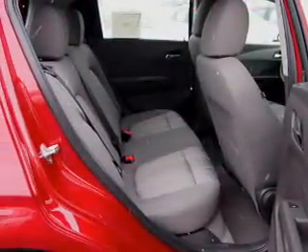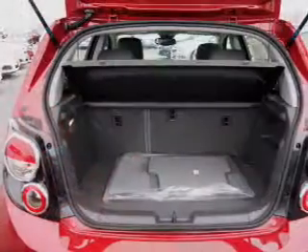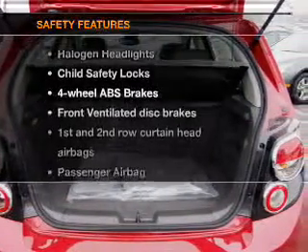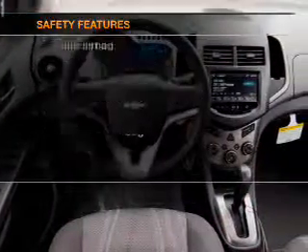Bluetooth wireless, an AM-FM stereo with a CD player, satellite radio, power mirrors. If safety is a high priority, rest assured knowing that these top safety components are included.